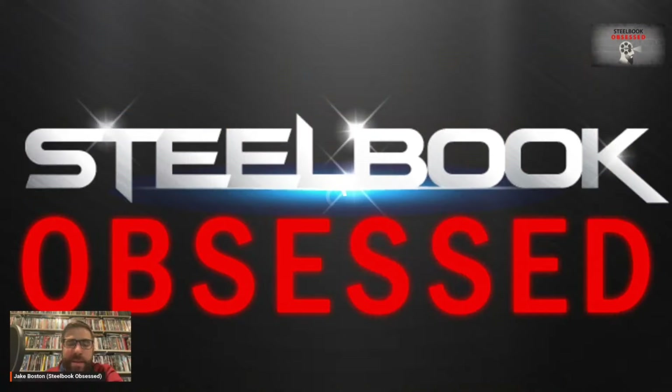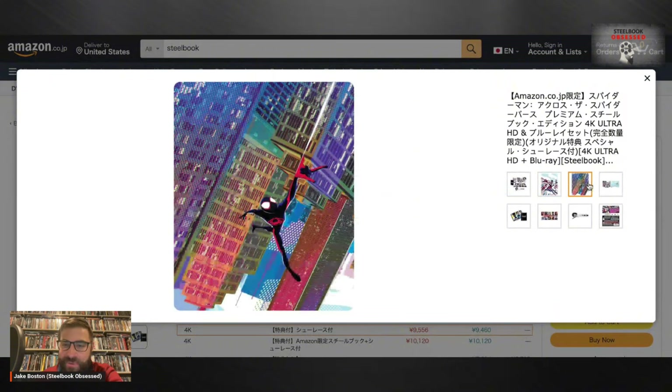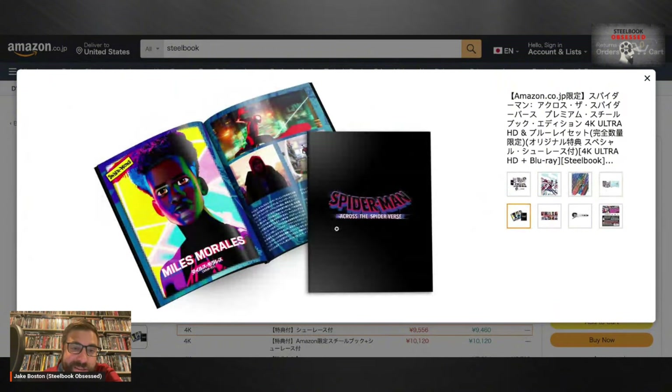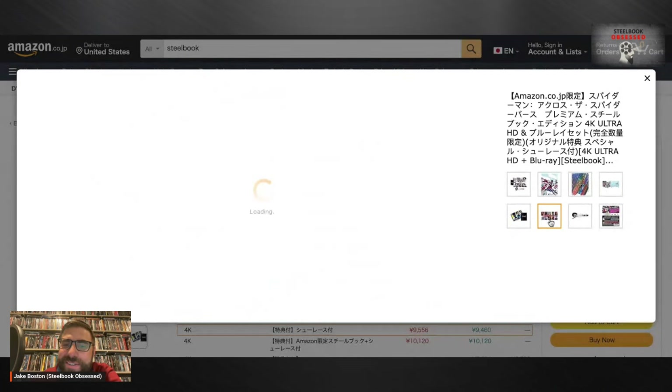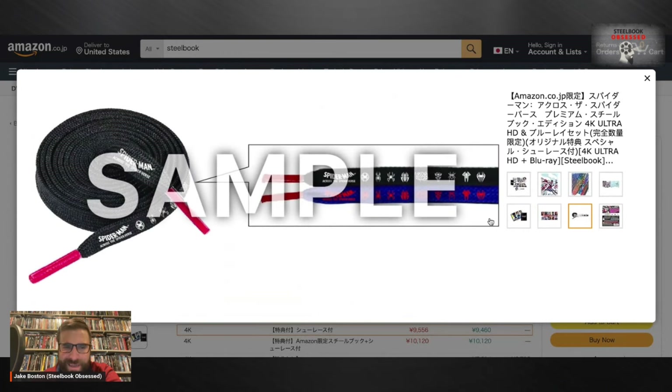I'll go check out that Spider-Man: Into the Spider-Verse steelbook because I'm kind of intrigued on this one as well. Let's see everything included — this does come with a slipcover! I wish we would have gotten that in the states. It just shows the title of the movie, and like I just talked about, slipcovers can add different elements. I think that looks so strong. Same steelbook but I want that slipcover — that thing looks nice. This booklet looks nice too. And I love the character cards. It comes with shoelaces — what, Japan?! I need this.